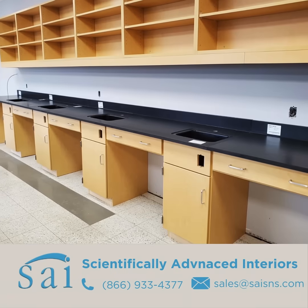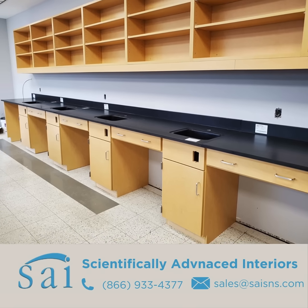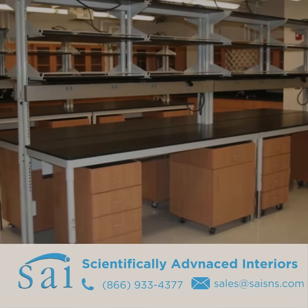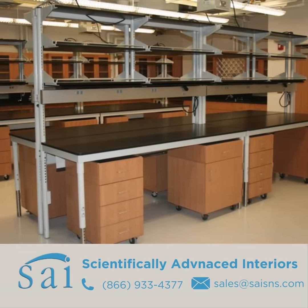For over a decade, Scientifically Advanced Interiors, or SAI Systems, has been synonymous with craftsmanship and lifelong durability in the educational environment. Our wood lab furniture is built for a lifetime of learning. The quality, construction detail, and custom finishes exceed the industry standard established by the Scientific Equipment and Furniture Association, SEFA, for chemical resistance and performance.